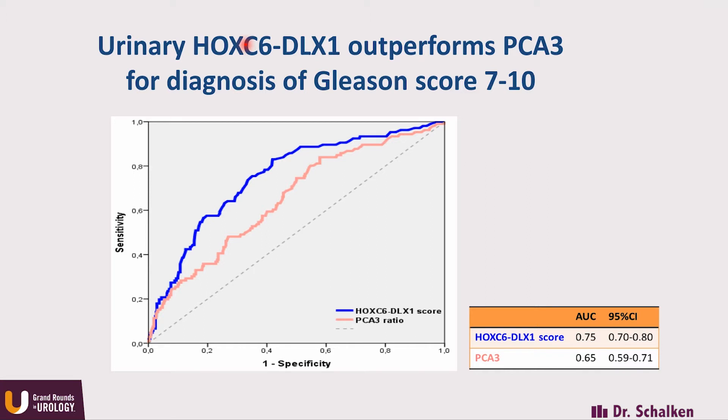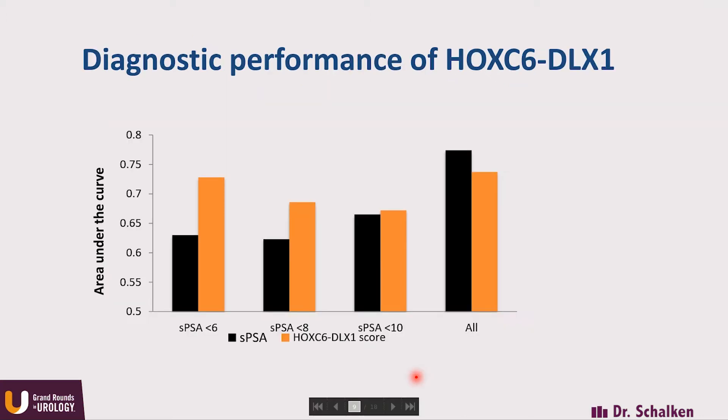This is purely the urine test — urine after DRE — and the endpoint of the study is clinically significant cancer. The nice thing you see is that when you look at the various PSA categories, even at low PSA, the ability of the urine test to identify the men with high-grade cancer remains the same. The urine test is able to identify with high accuracy men with high-grade cancer, also in the low serum PSA range.